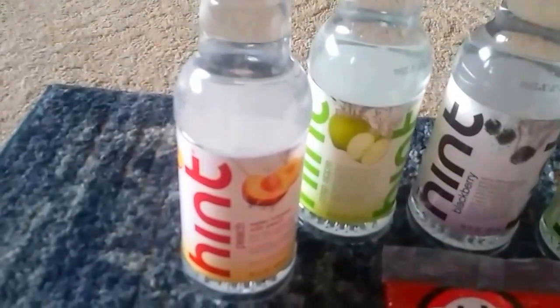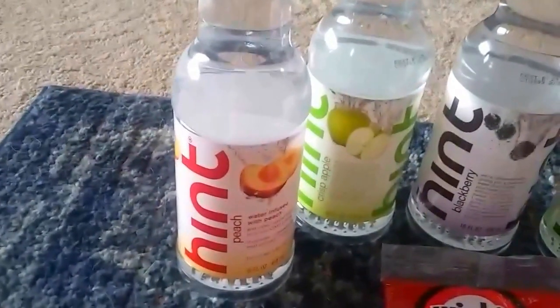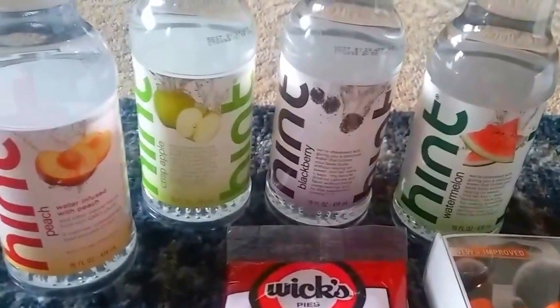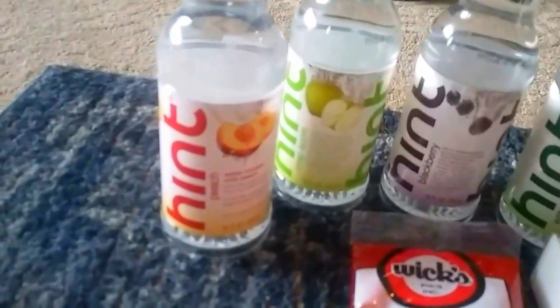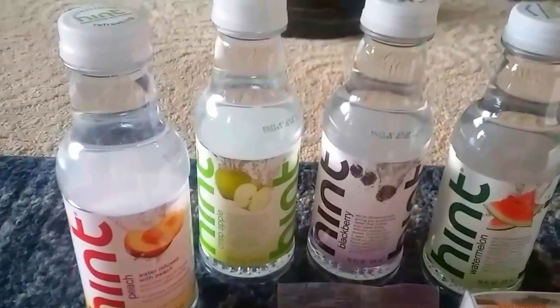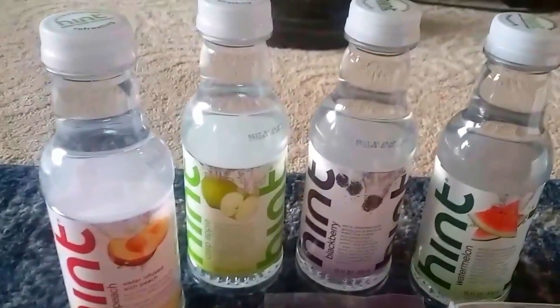These waters are called Hint — refreshing, unsweetened, zero calories, zero sugar, zero carb. I got watermelon, blackberry, crisp apple, and peach. Alex on Learning to Be Fearless drinks these all the time, and she just raved about them, so I thought I would try them.